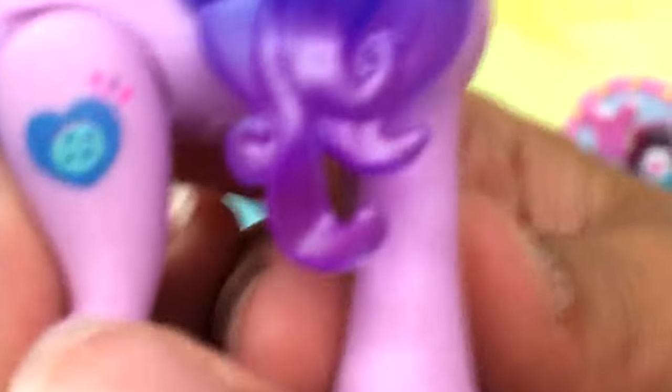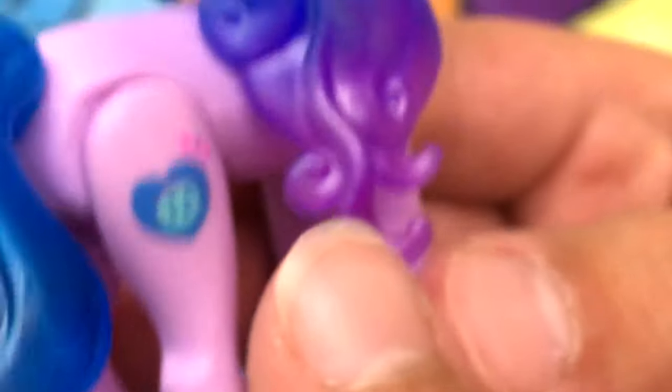And here is Izzy Moonbow. She has blue and purple hair, but mostly blue. Her cutie mark — she really likes sewing; it looks like a pin cushion with buttons and sewing. She really likes art, maybe arts and crafts.